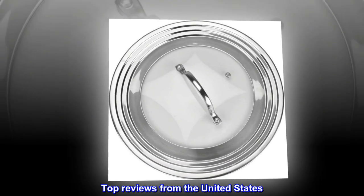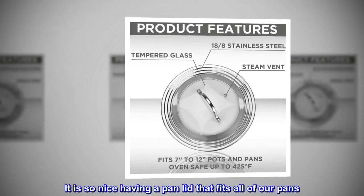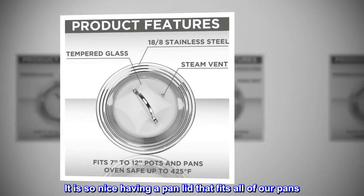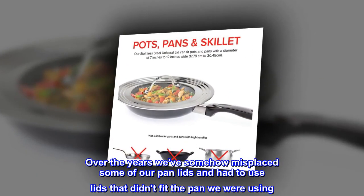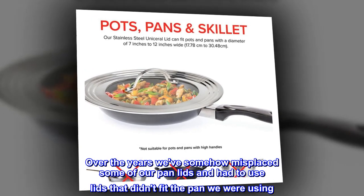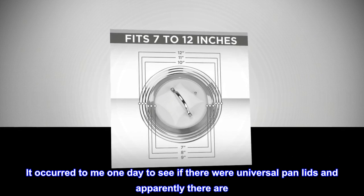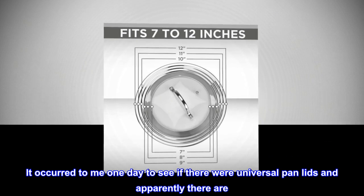Top reviews from the United States. Very happy with this purchase. It is so nice having a pan lid that fits all of our pans. Over the years we've somehow misplaced some of our pan lids and had to use lids that didn't fit the pan we were using. It occurred to me one day to see if there were Universal Pan Lids, and apparently there are.